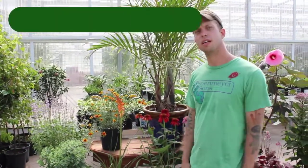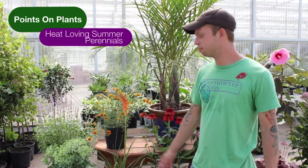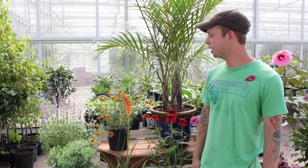Hello friends, you're tuned in once again to Points on Plants. I'm Jared Hughes with Fort Myron Suns Greenhouse. Today I wanted to talk to you a little bit about success in the wake of a record-breaking heat wave. It's been very difficult here in Ohio and I know a lot of you are having some troubles with your garden.